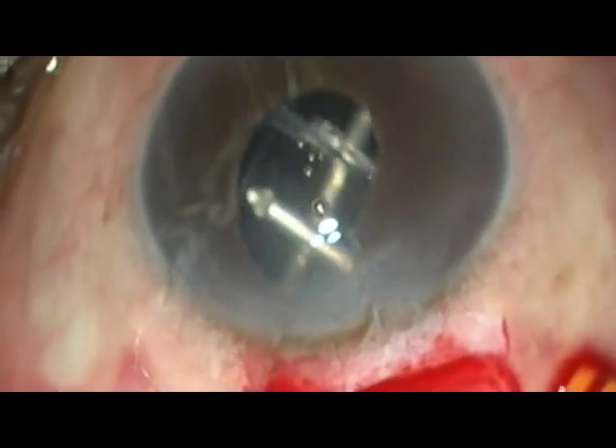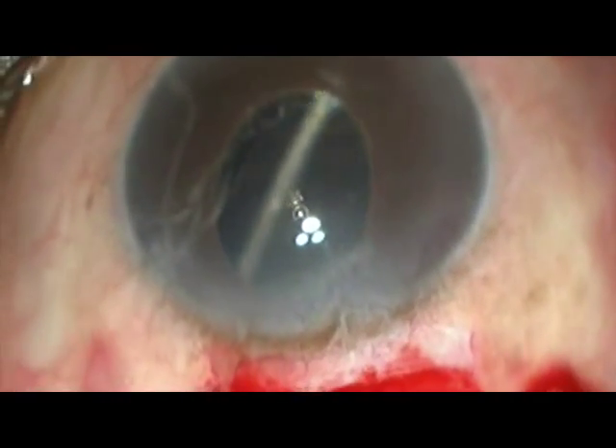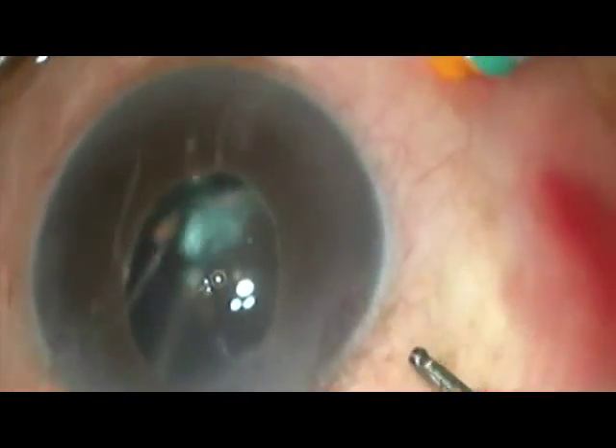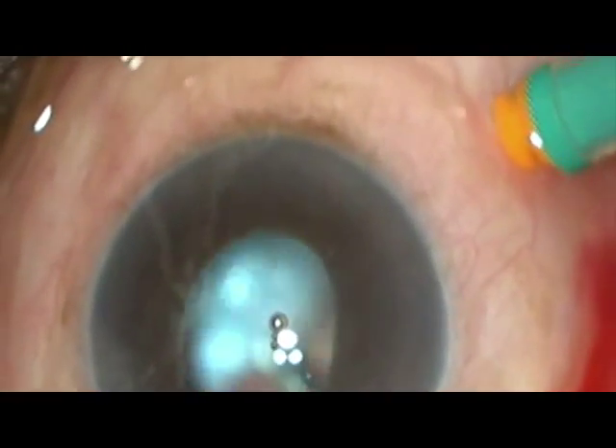Though it may be tempting to remove the IOL at this point, it is not advisable, as that could cause undue traction on the vitreous base and iatrogenic retinal tears. Core vitrectomy is completed and the IOL-bag complex is seen on the retina.